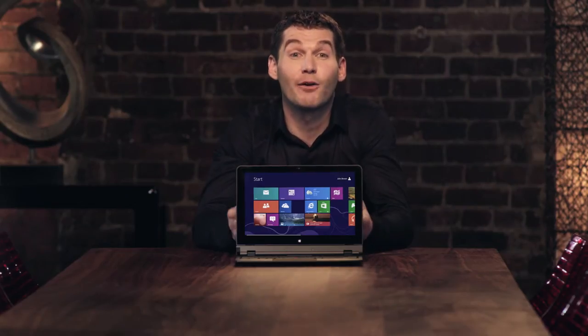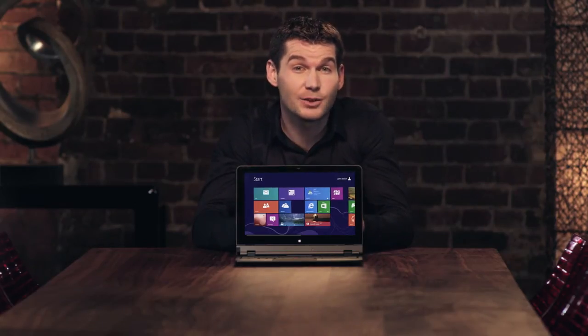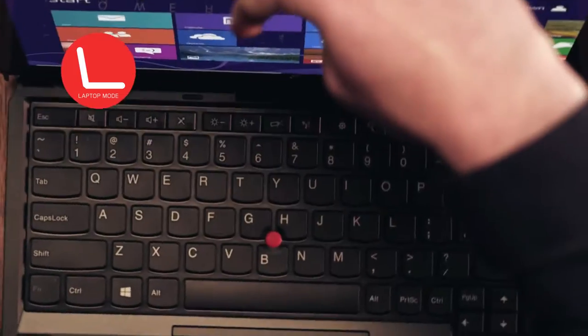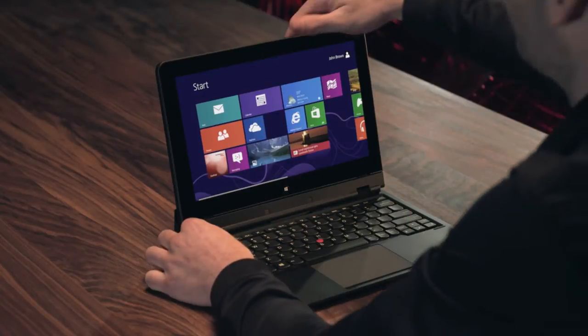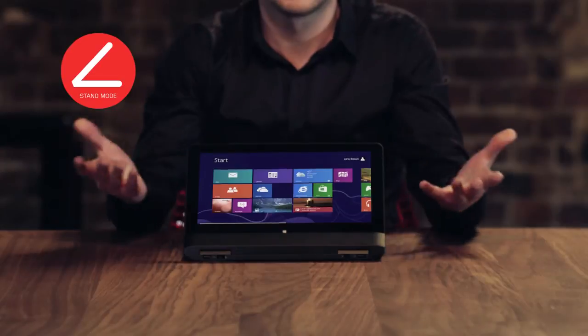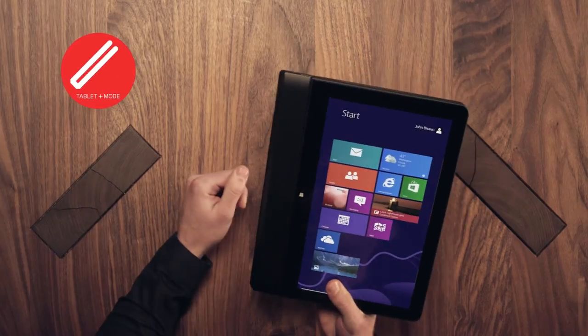Its design was inspired by a simple, almost glaringly obvious insight: different situations require different devices. People prefer working on their laptops or traditional PCs, but they like viewing things on their tablet — like this, like this, or like this.